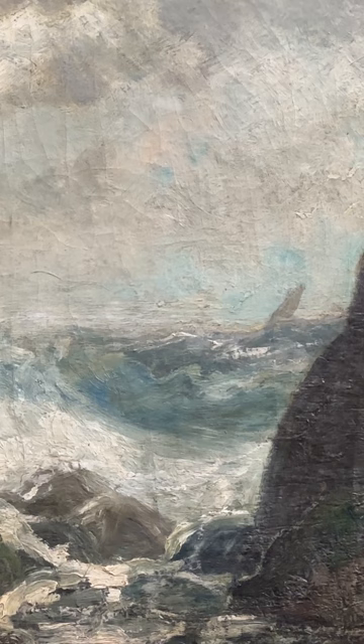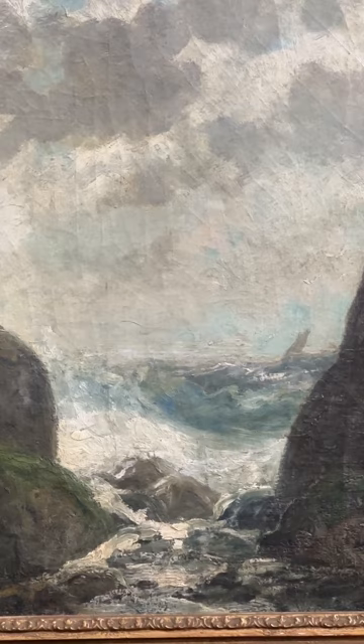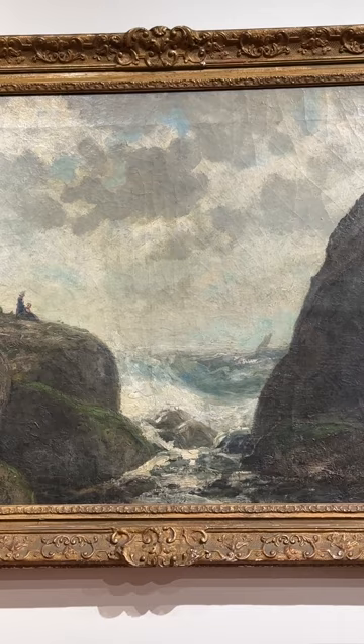Today we're looking at what might be a long-missing work by Pittsburgh artist Joseph R. Woodwell. Although Woodwell is considered a Pittsburgh artist, the scene here is the Gloucester, Massachusetts coastline in the neighborhood of Magnolia. This amazing large-scale painting depicts the famous coastal area called Rafe's Chasm.